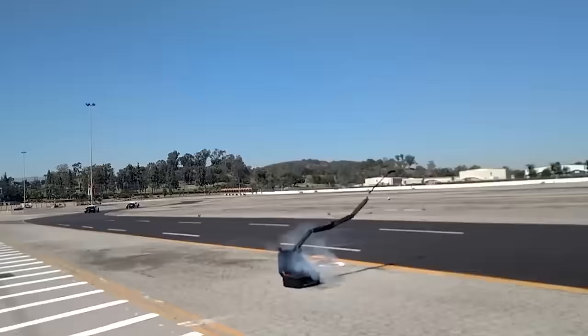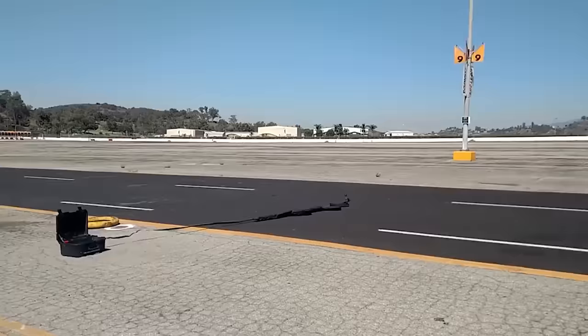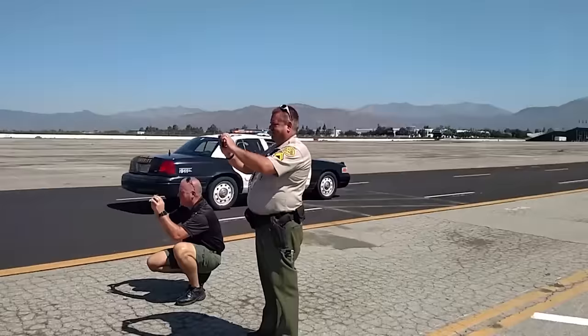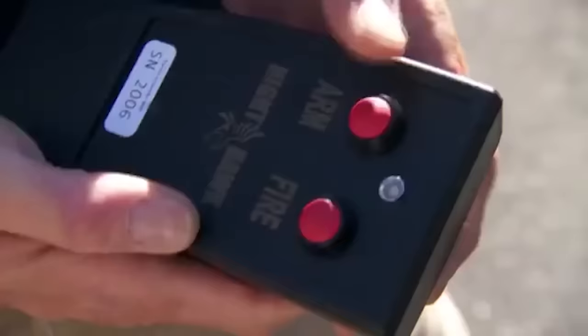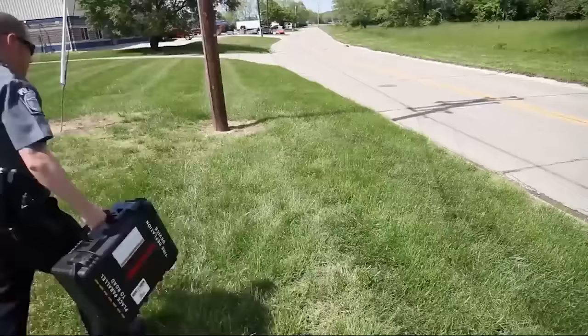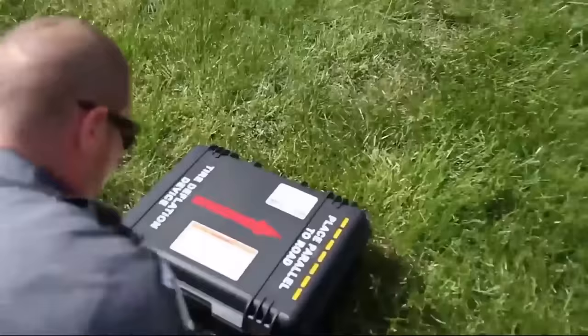Spike strips are kind of a classic police technique when it comes to stopping speeding vehicles, but the invention has come a long way over the years. Retractable spike strips are a new and improved method for taking on criminals. Spike strips not only take a lot more time to set up, but they can be dangerous to use too, and having to stand near the road with speeding vehicles isn't exactly safe either.